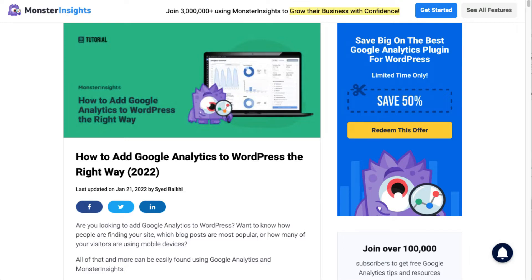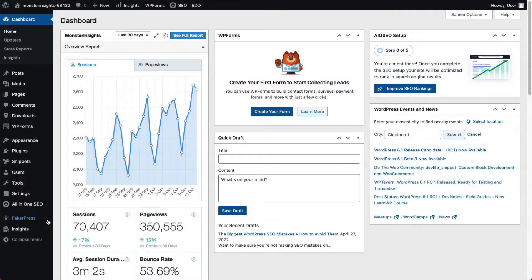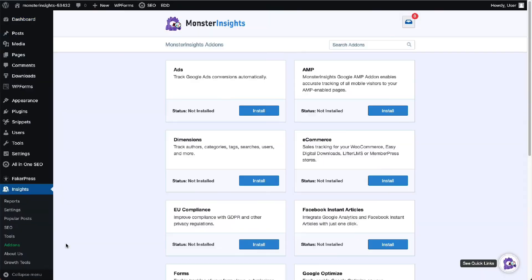Once you've installed, activated, and connected MonsterInsights to Google Analytics, it's easy to install the e-commerce add-on. Just go to your Admin sidebar, then go to Insights, and click on Add-Ons. Find the e-commerce add-on and click Install.